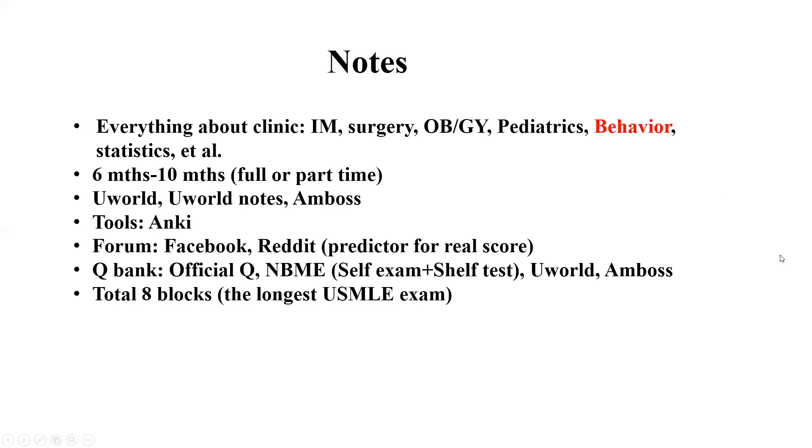Here are some notes I'd like to let you know. They test almost everything about the clinic, including internal medicine, surgery, OBGYN, pediatrics, and also a lot of behavioral questions about statistics. From October 2020, the USMLE added a lot of behavioral questions to this exam, which is why I highlighted this part in red.